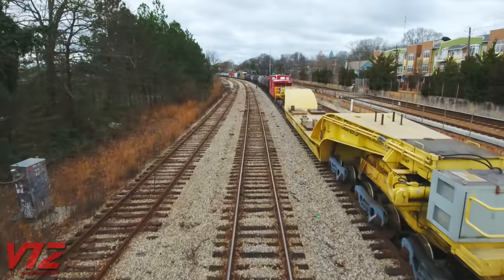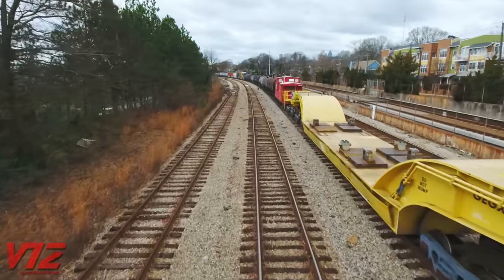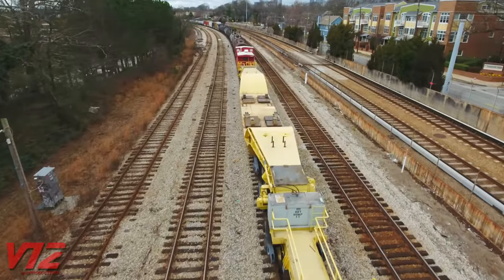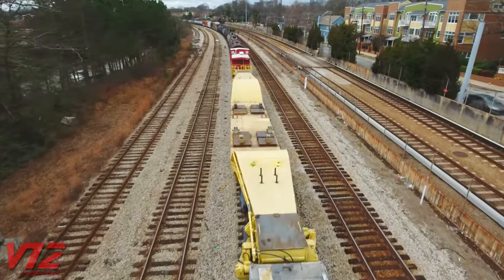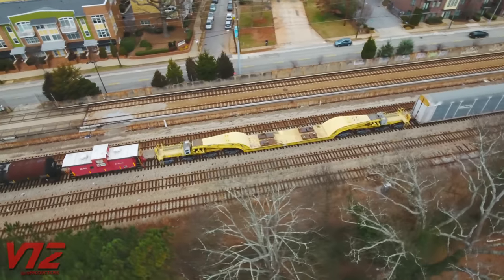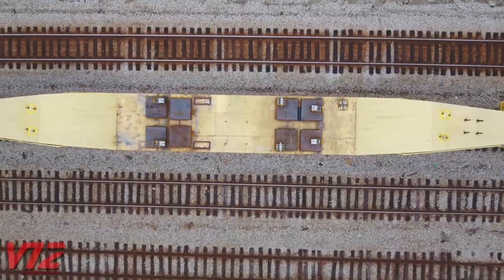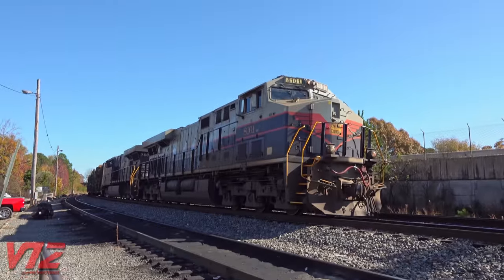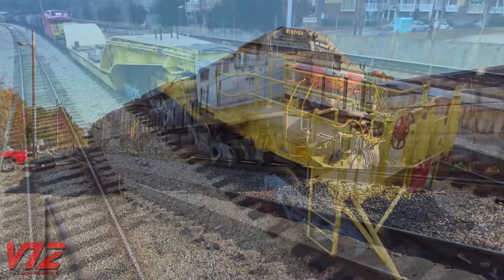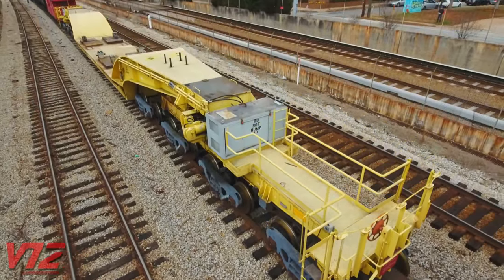The reporting marks on this car tell us who owns it: GEGX — General Electric Gas Turbine. Today it's sitting near CSX's Hulsey Yard in Atlanta, Georgia, but the turbines it carries are made about 145 miles away in Greenville, South Carolina. This car weighs 473,000 pounds, with a load limit of 786,000 pounds. For comparison, a GE Evolution Series locomotive weighs around 430,000 pounds. It has four trucks on each end, for a grand total of 16 axles.